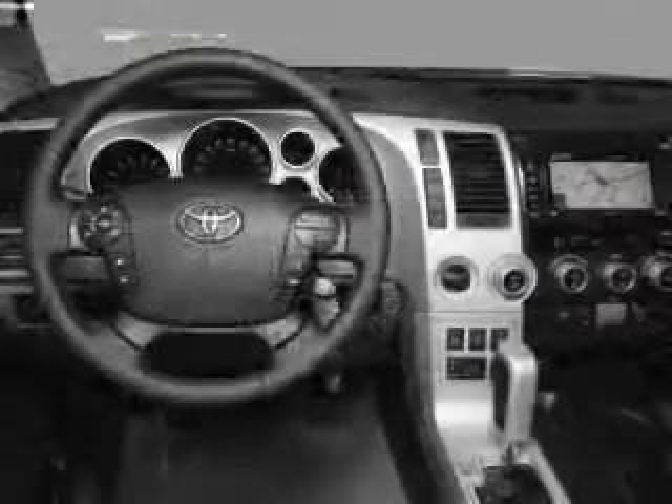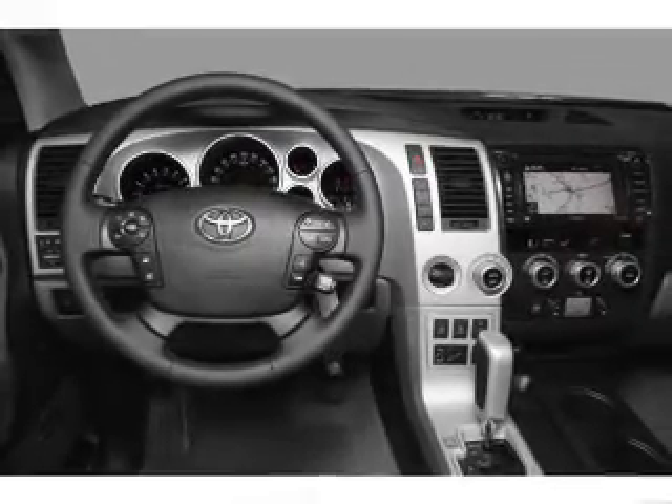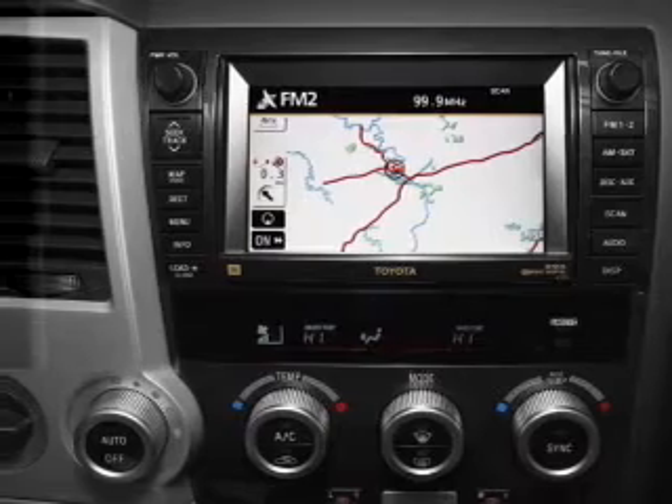Air conditioning, power door locks, power windows, power steering, cruise control, an alarm system, and an AM-FM stereo with a CD player. Call today to schedule a test drive.